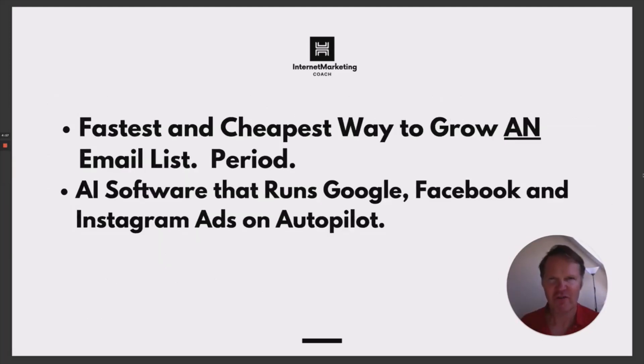Inside the traffic course, we'll point you towards a wonderful software that is used by Russell Brunson and the guys at ClickFunnels and other top marketers around the world. This single tool is the fastest and cheapest way to build an email list. Your email list will still be your biggest asset, so if you're doing it for yourself or for customers, they'll love you for it. A lot of those leads that you get will be free.